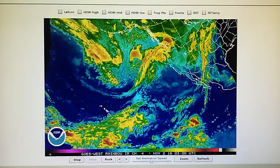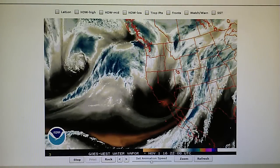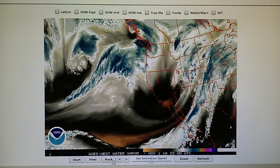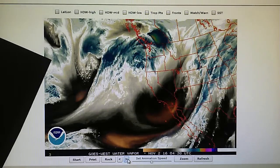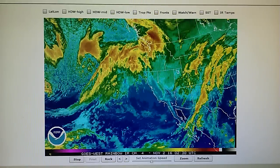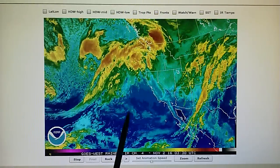Let's go to the next maps. This is the Western US water vapor loop. We can see that storm right here and that right angle. We can see that everything is having to steer to the north because of a lot of high pressure that's been installed.